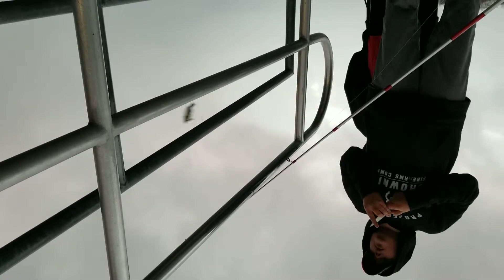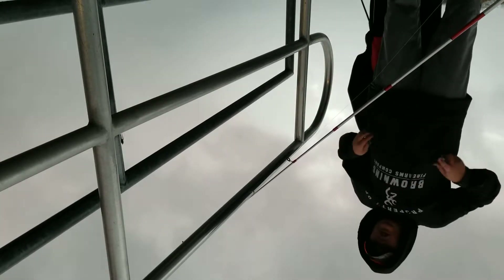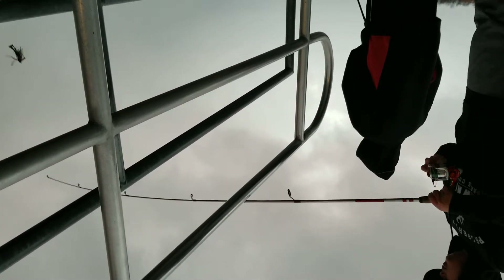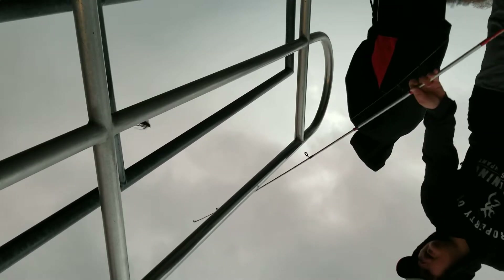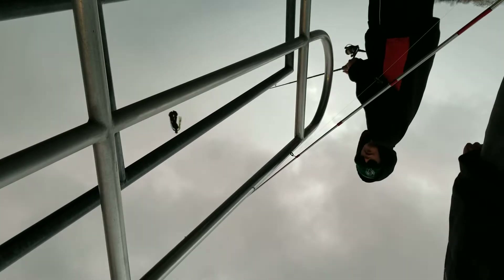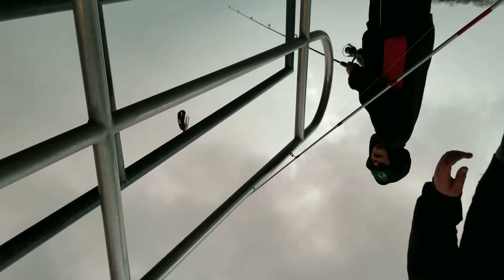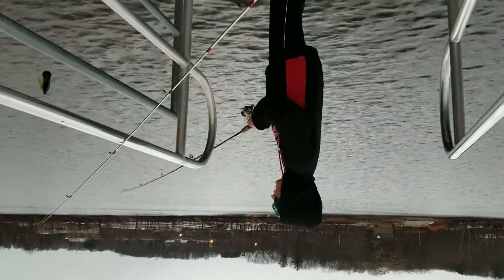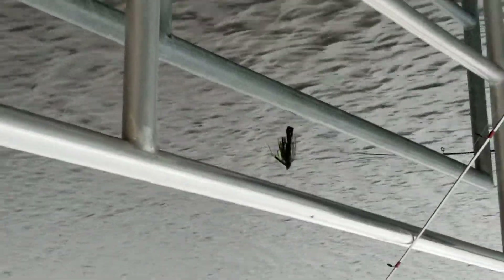On other times that we're fishing we use golden shiners a lot — that's like one of our go-to baits. It works so well for any kind of fish. I've caught a big bluegill on a shiner, I've caught my PB bass on a shiner, I've caught a trout on a shiner before.